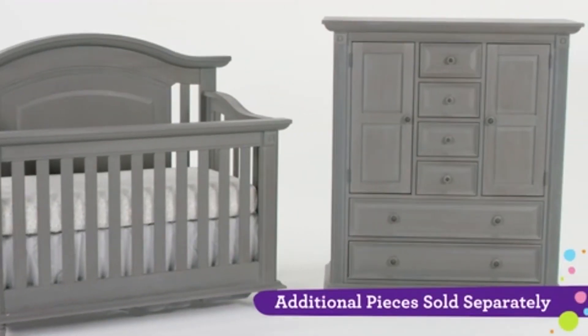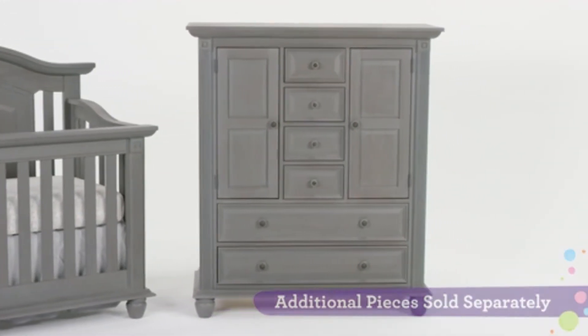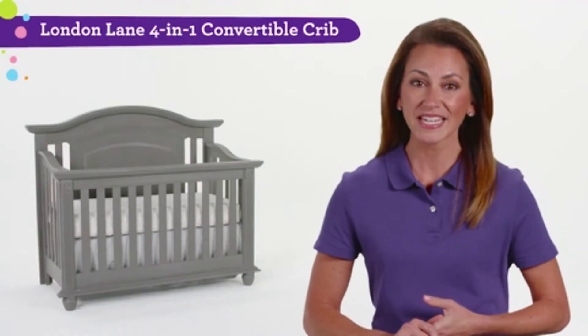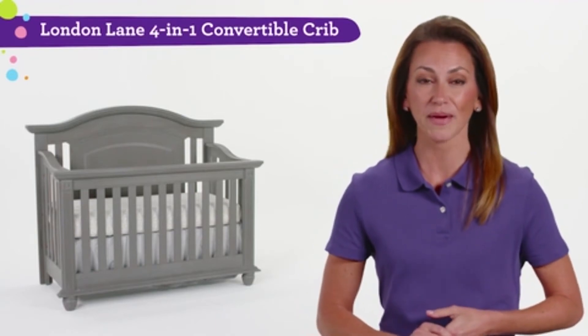Match this crib to other furniture pieces in the London Lane Collection, like the Schiffer robe, sold separately. Dreams will be sweet when you have the London Lane 4-in-1 Convertible Crib by Oxford Baby.